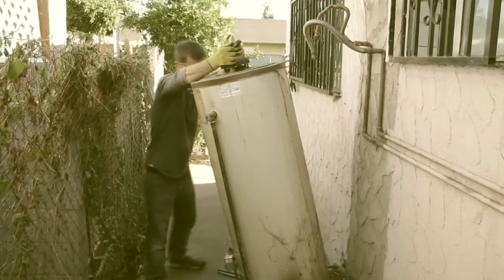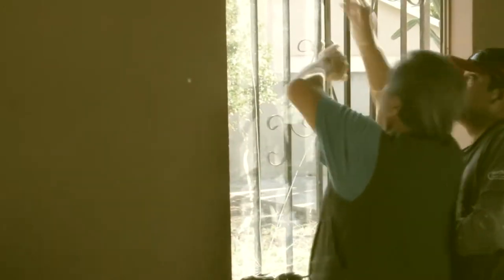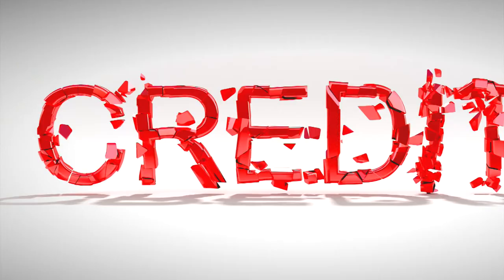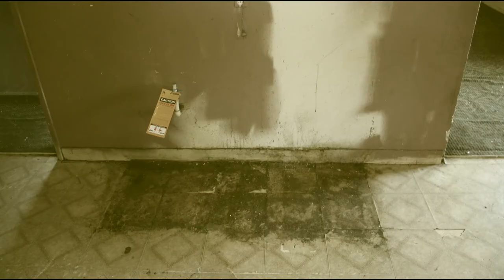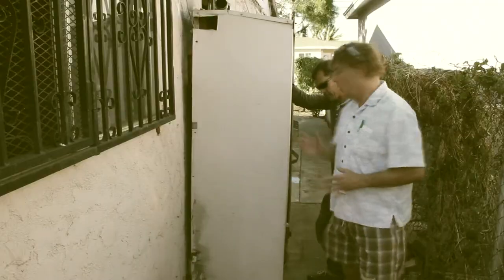We've come here to buy property, fix it up, and resell it — all to make a profit. Did we mention we're going to do it with no money and bad credit? This is Turnkey, and we're going to show you how to do it too.